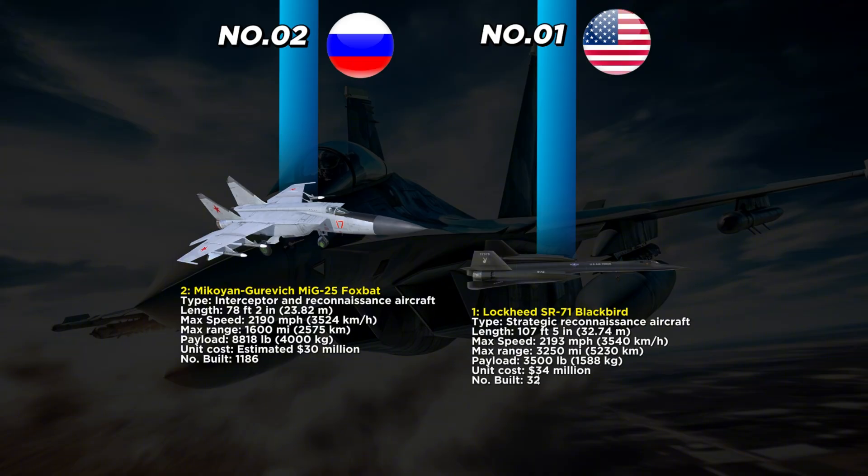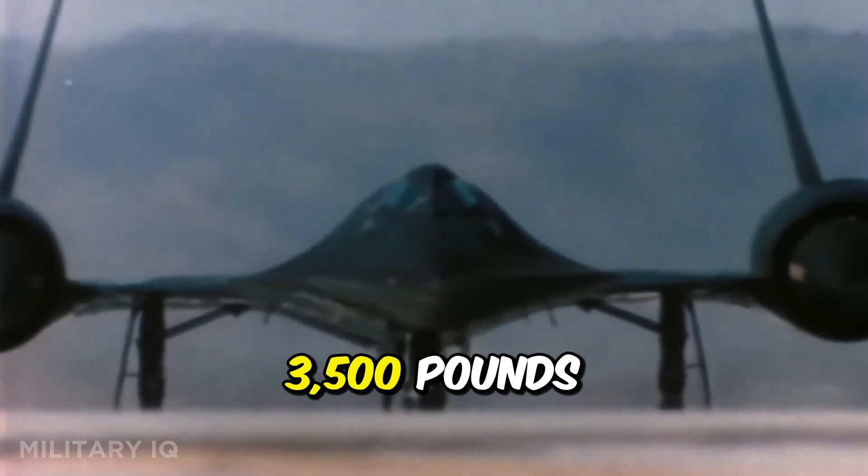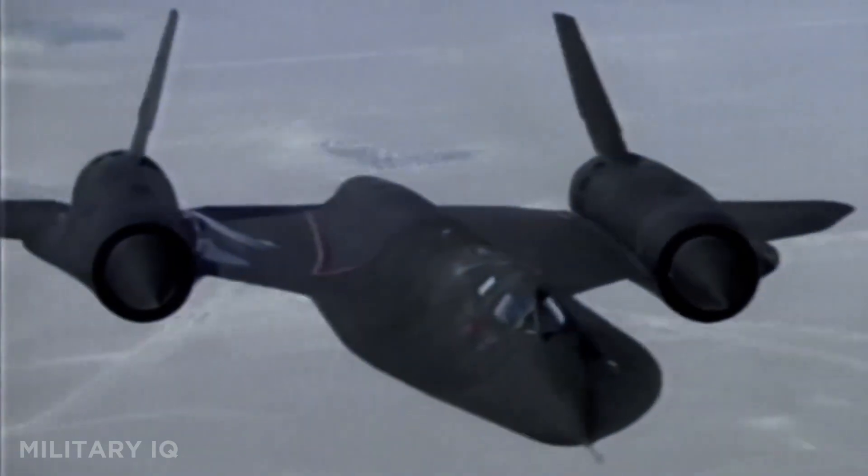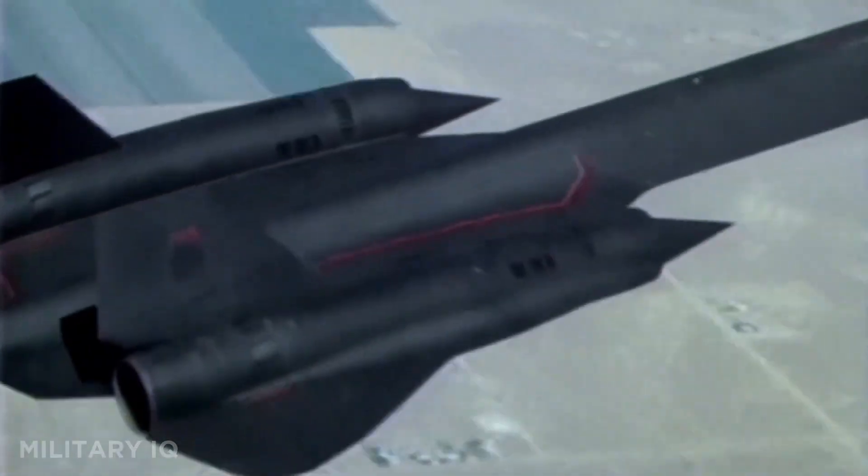Finally, at number 1, we reach the king of speed: the Lockheed SR-71 Blackbird. This U.S.-built strategic reconnaissance aircraft stretched 107 feet 5 inches in length and could fly faster than any other manned air-breathing jet in history, reaching an astonishing 2,193 miles per hour. With a range of 3,250 miles, it could cross entire continents in just a few hours, gathering intelligence in hostile territory and escaping before the enemy could react. Its payload of 3,500 pounds was dedicated entirely to advanced cameras, sensors, and electronic surveillance gear — because its mission was to observe, not to attack. Built almost entirely from titanium, it was engineered to survive the intense heat generated at Mach 3+ without bending, melting, or losing aerodynamic stability.